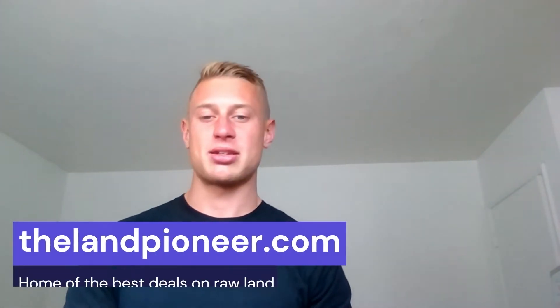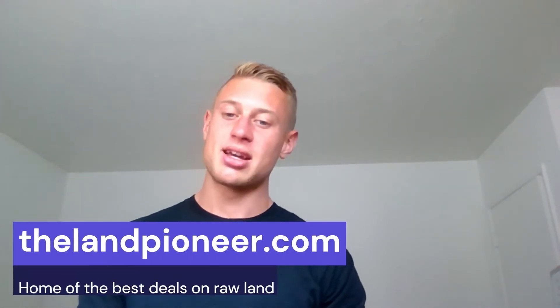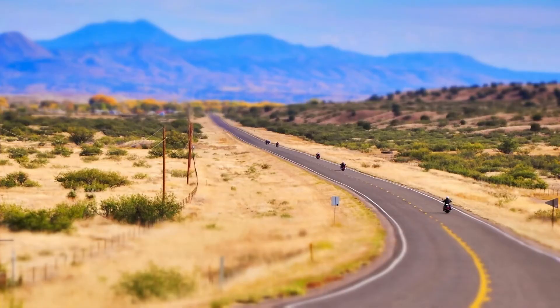What's going on guys, this is Summoner Huey at thelandpioneer.com, home of the very best deals on raw vacant lands. Today I'm going to bring you guys a one acre — it's probably the cheapest one acre ever listed. This one acre is listed at $1,800, it's in Belen, New Mexico in Valencia County.